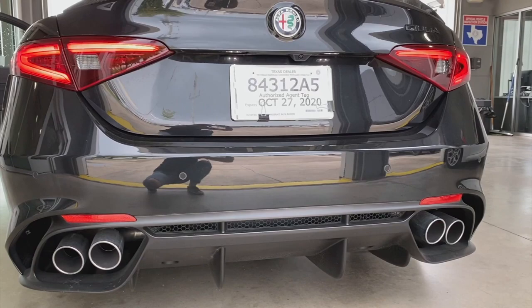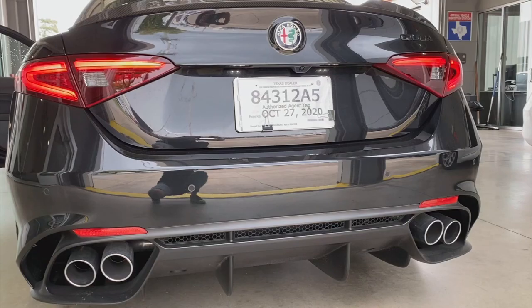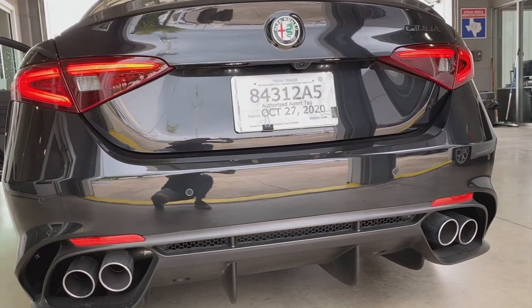The seats are pretty comfortable, a little bit more stiff than in the regular Giulia. This is what it sounds like in normal. Let's switch it to dynamic — oh, already dropped. And what about race? Let's see if it changes even more.